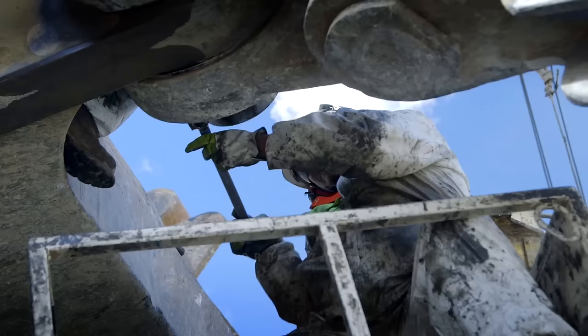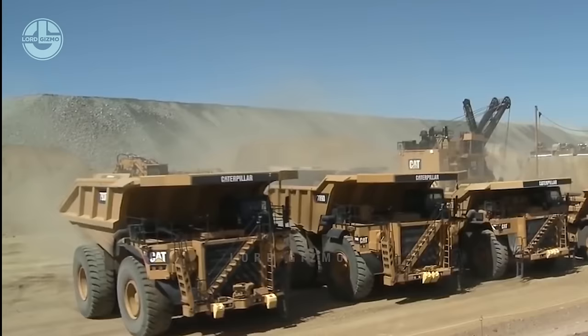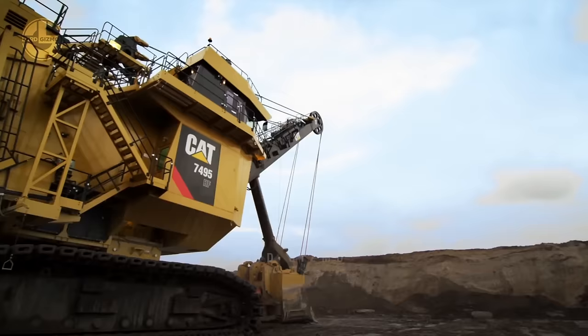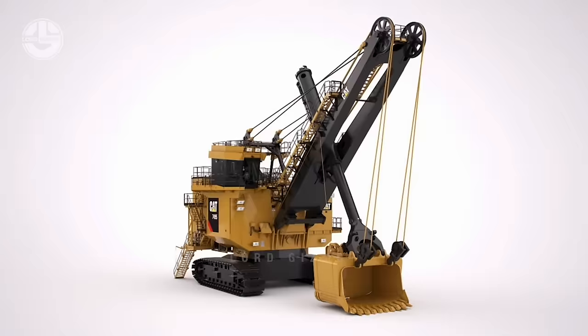Mining sites are not for people with weak hearts. There are bomb blasts every now and then, and the giant machines roar with their powerful engines. One such monstrous machine is the CAT 7495. This rope shovel weighs more than 50,033 US tons and stands taller than 65 feet, which is equal to the height of a five-storey building.